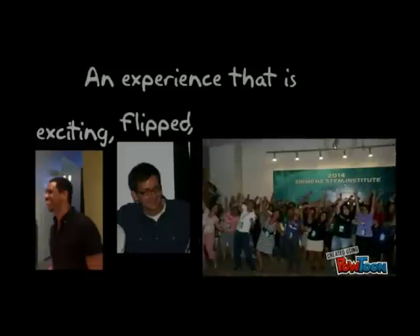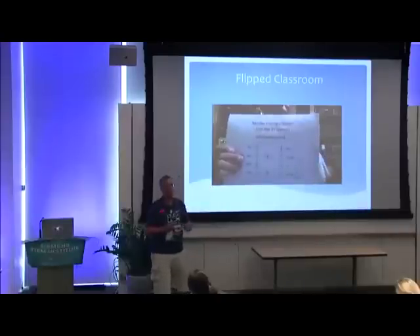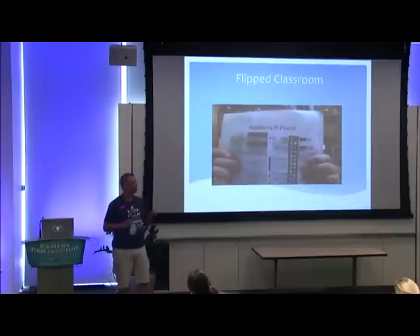I want an experience that's exciting, that's flipped, that's joyous, that's challenging. I've been making my own now that look like this — a lot different, a lot quicker, a lot more. But they're even going to be better after this experience.